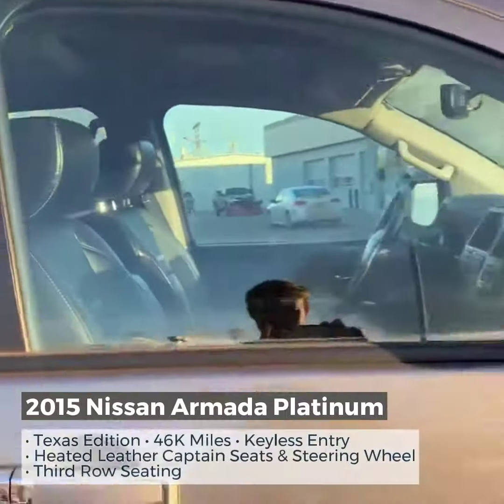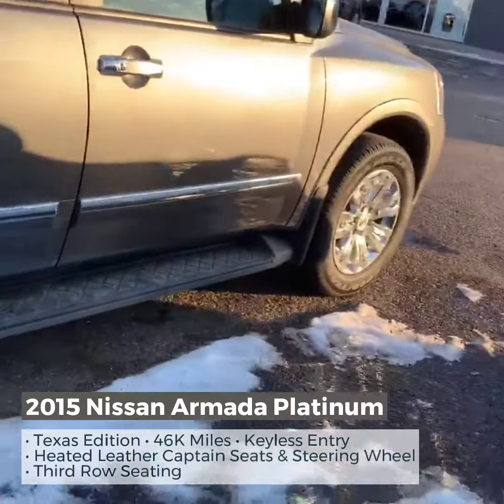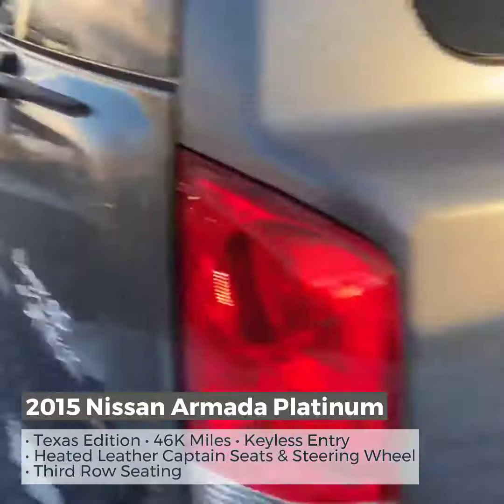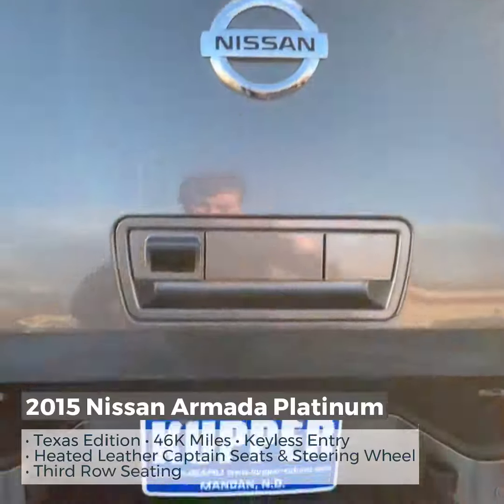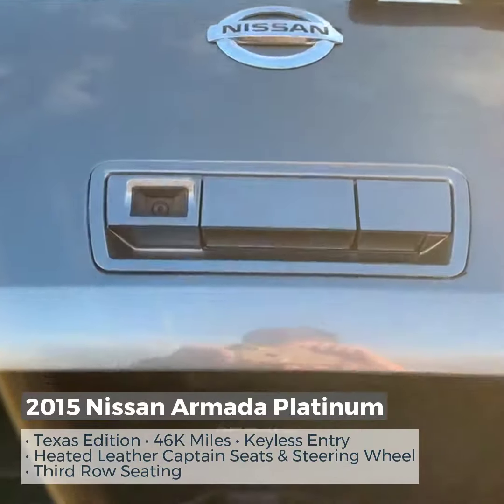Walking around over here — very nice looking vehicle with chrome wheels. Coming back around over here, we've got the automatic hatch, power tailgate.